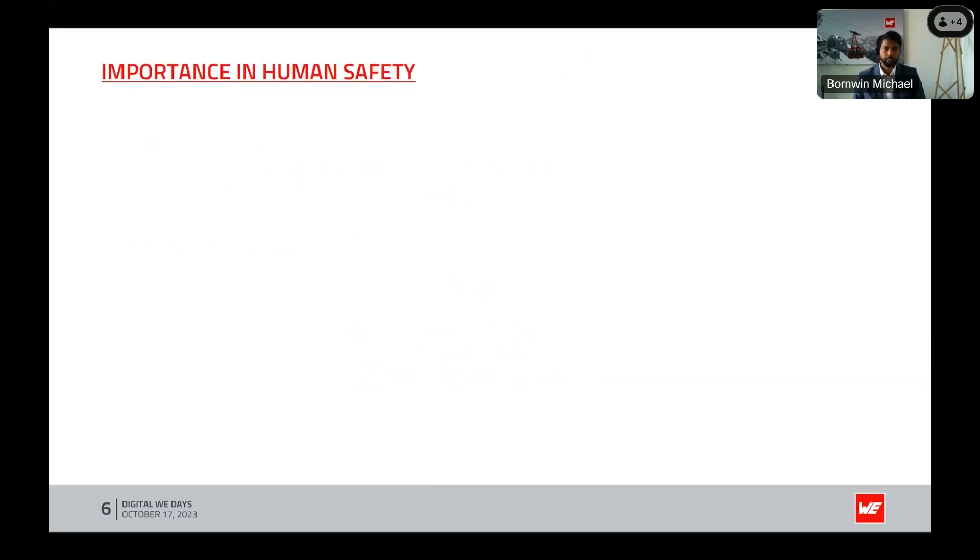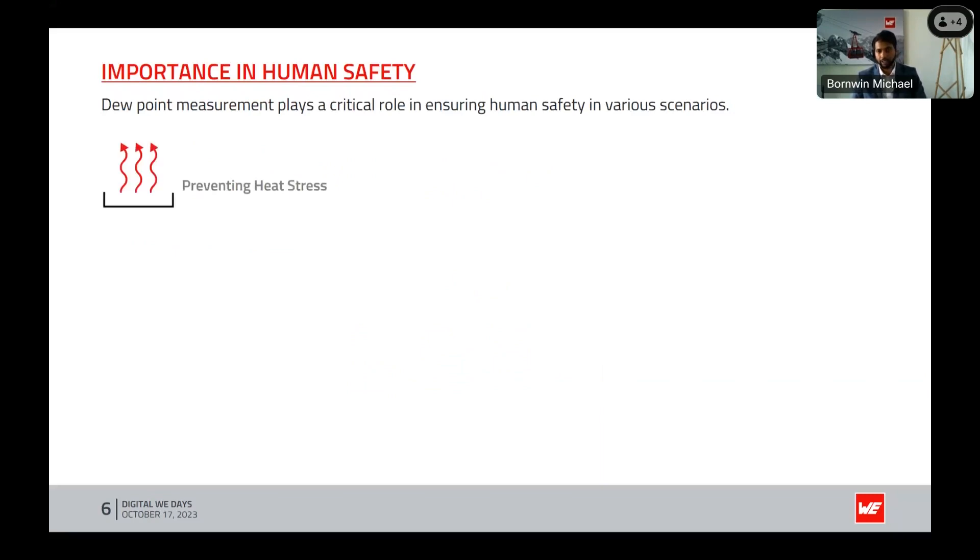Let's explore the importance of dew point in human safety. Dew point measurements play a critical role in ensuring human safety. First, preventing heat stress: in hot and humid environments, the dew point provides valuable information. When the dew point is close to or higher than the actual air temperature, it signals oppressive heat where the body's ability to cool itself through sweat is significantly affected. Monitoring the dew point helps us take precautions to avoid heat-related illness.